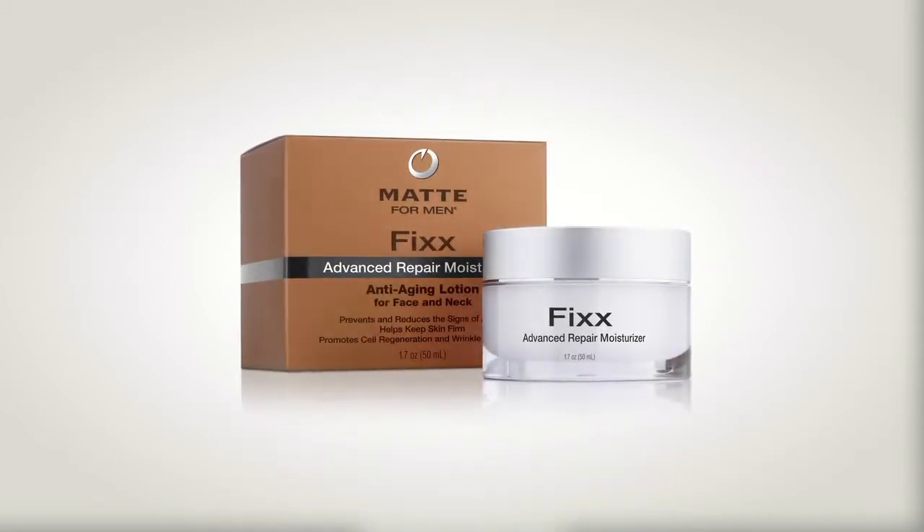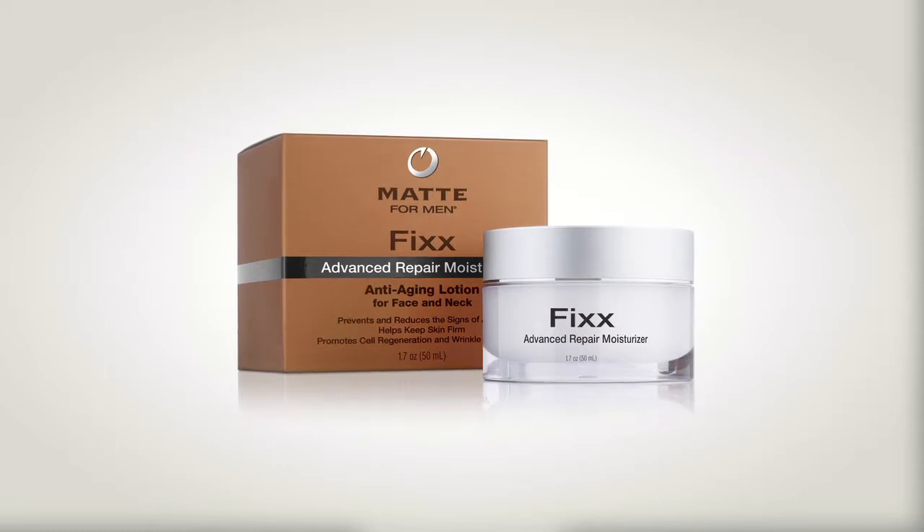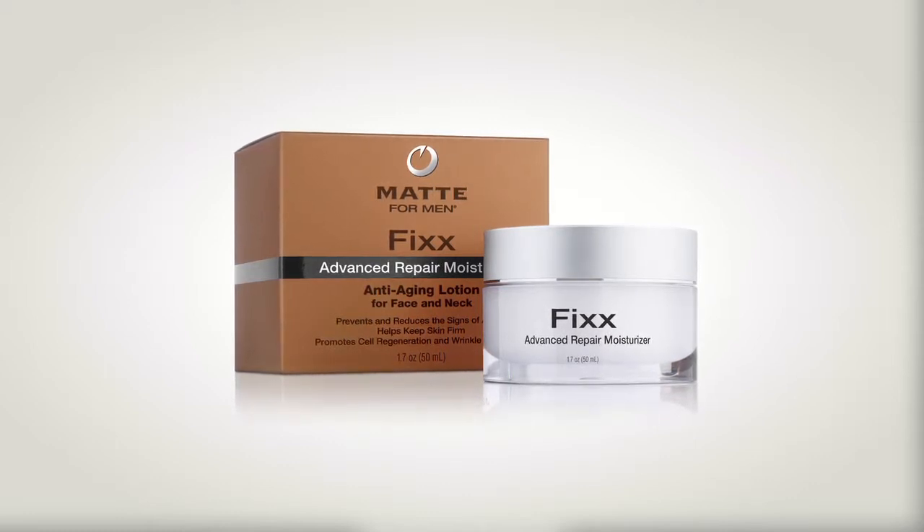I couldn't find any other products on the market that worked. I tried even some of my wife's products, and they didn't work for me. So we developed an anti-aging lotion specifically for men. What this product does is it helps tighten your skin, firm it, and repair the damage that sun has done over the years.